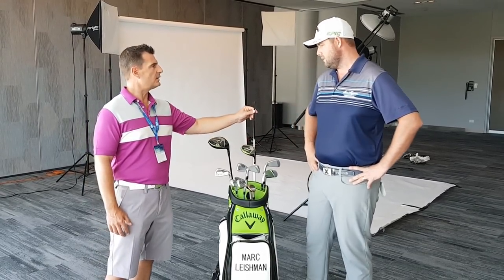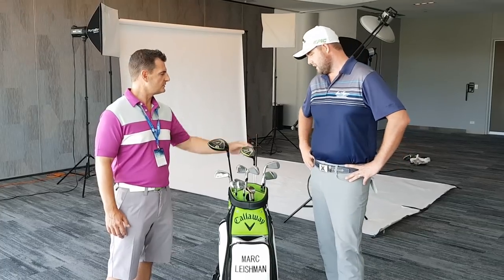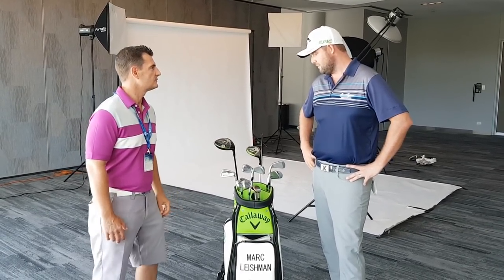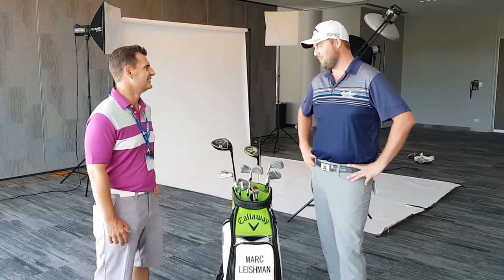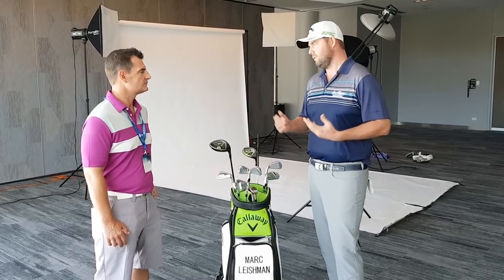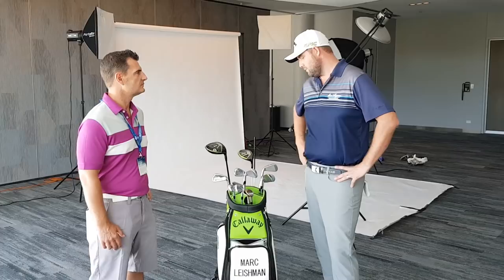There's a training aid in the back of the bag — just to check my alignment, mostly. It's pretty handy to put the putter cover on too. I like to check the basics of my golf swing and setup every week, so that comes in handy.